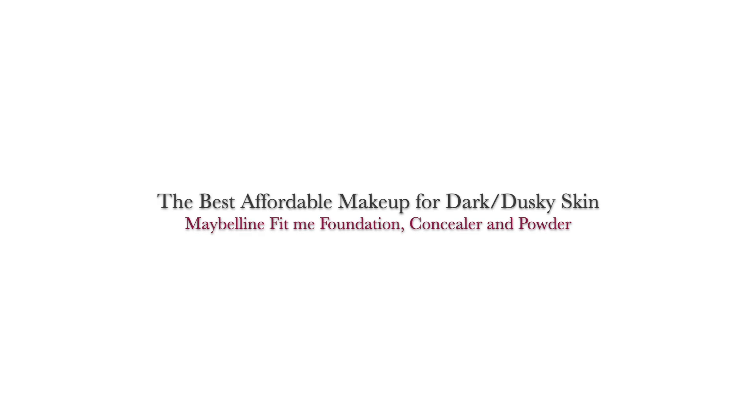Hey guys, this is Swati and today I'm going to show you the most affordable foundation, concealer and powder from Eveline Fit Me.